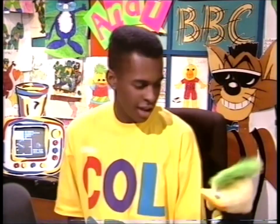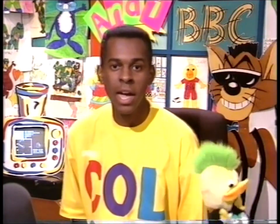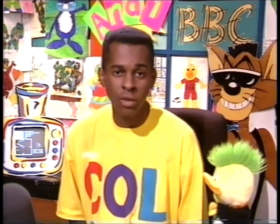Good afternoon, welcome to Children's BBC. How are you? Hope you're feeling okay. Programs this afternoon continue in a moment with The Really Wild Show with the gang.